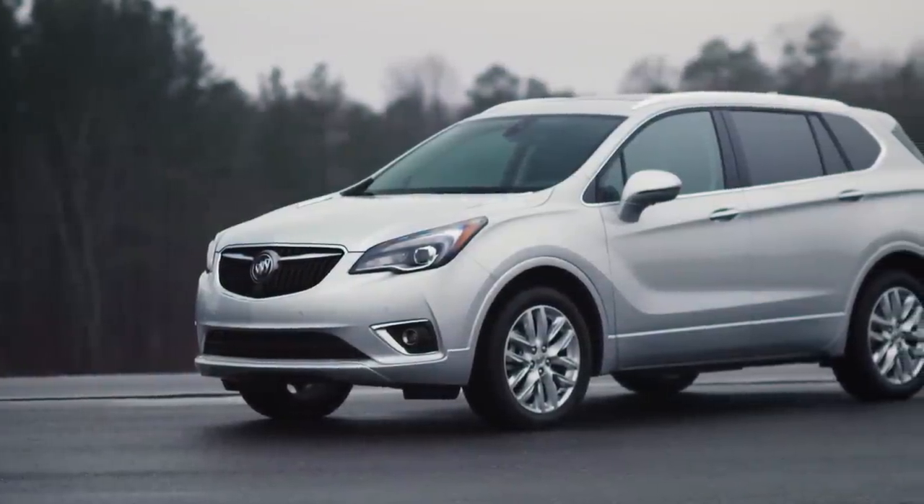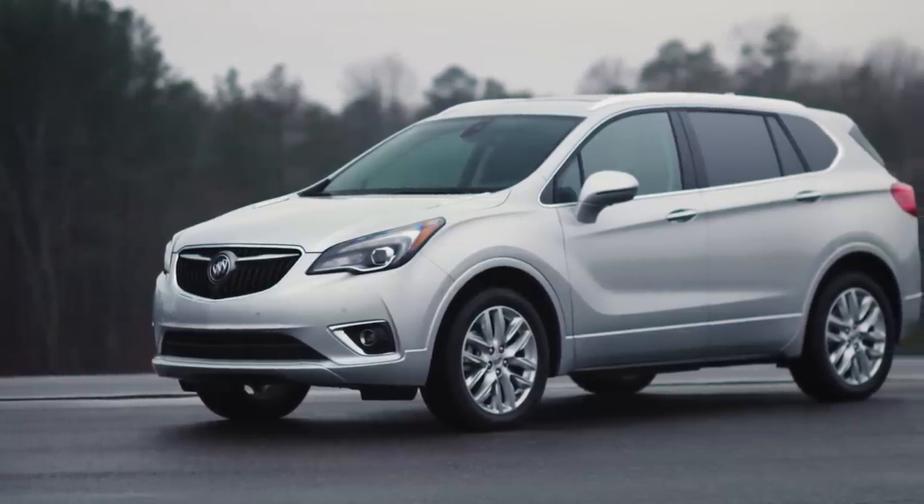While Buick, Mitsubishi, and Lincoln have some of the highest levels. Ward's Intelligence reports that overall, automakers have 52 days' supply of inventory, well below what they want at this time of the year.